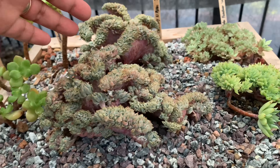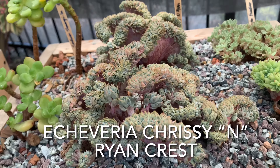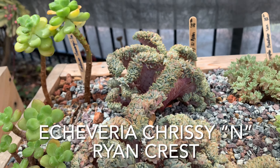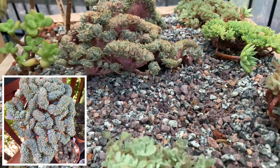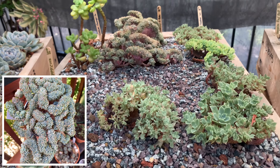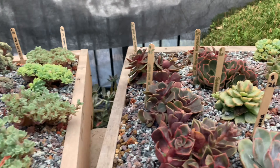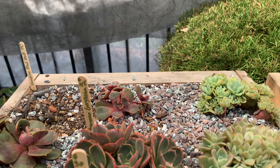Look at this crest — it's a different one again. It's just beautiful, like a bonsai. And if you put this in a beautiful pot, oh my god.